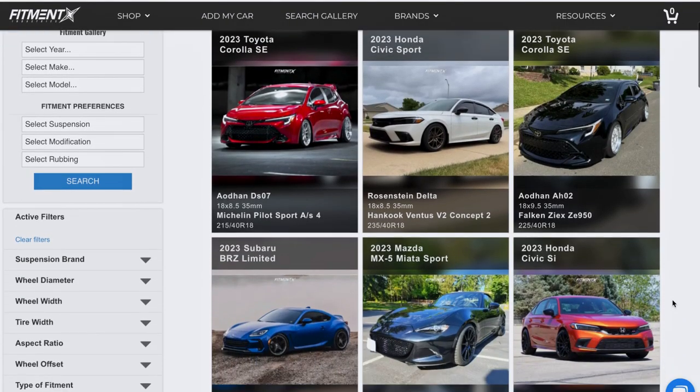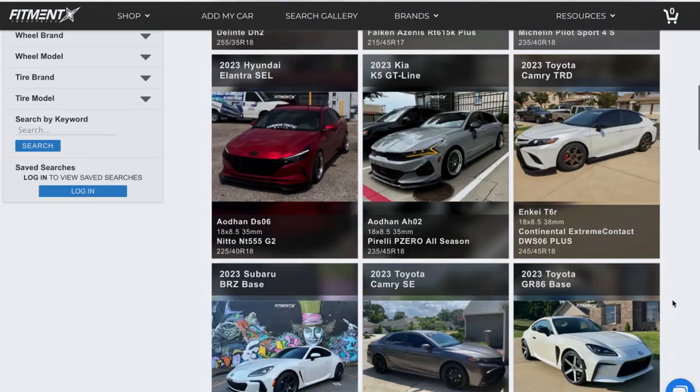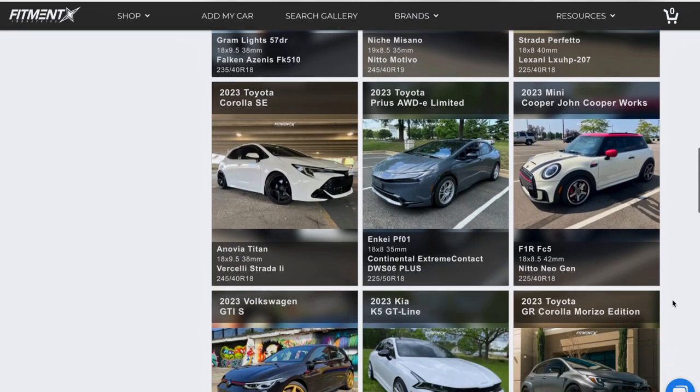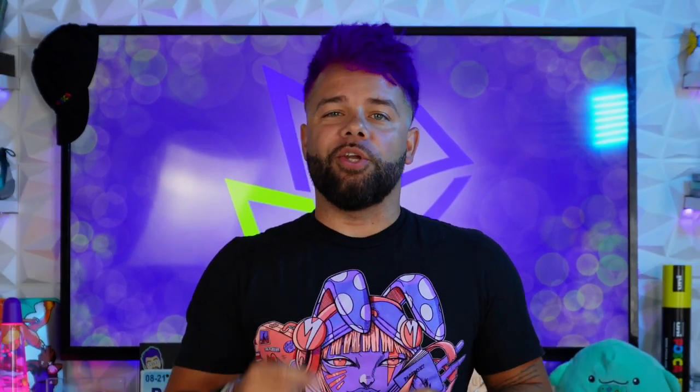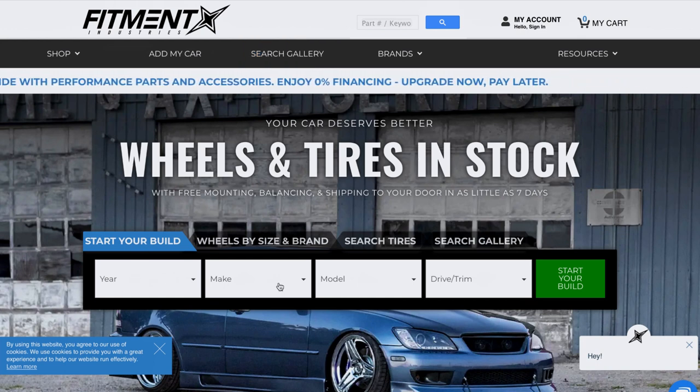Fitment Industries' website is literally a one-stop shop for any car enthusiast. Their gallery is a tool that is perfect for anyone that loves cars and is looking for the perfect fitment for their build, whether it's a daily driver, a show car, or a track car, with over 60,000 cars showcasing different types of fitment. Let's check out their website and their gallery so I can show you how easy it is to find the perfect fitment for your car. Here we are at the homepage. You can start out at the top by searching the gallery, or you can come down here to start build and start out with the year, make, model, and trim of your ride. Let's go ahead and search my car so I can show you how I found the perfect fitment for my Tesla.